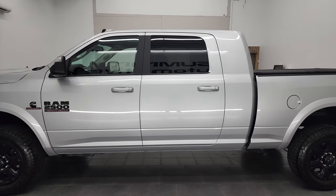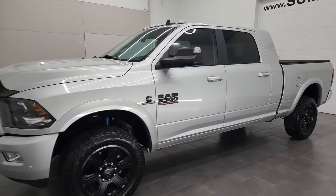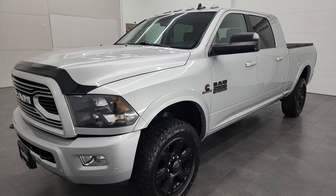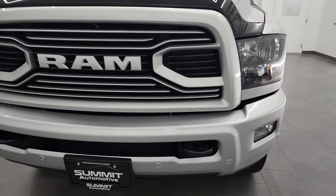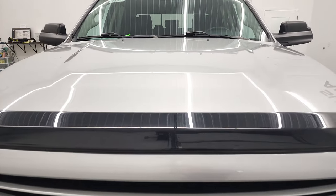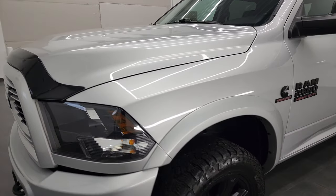This 2018 Ram 2500 Megacab Short Box has the 6.7-liter Cummins diesel engine. This truck has been fully safety-inspected by our service shop, has a fresh oil and filter change, all the fluids have been checked and topped off, and this truck is 100% ready to go. I'm going to go all the way around, inside, underneath, start it up, and take a look under the hood in this video.